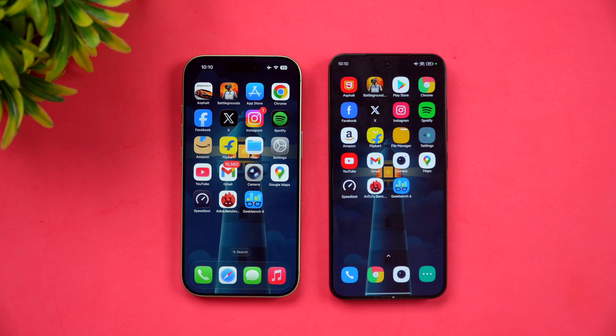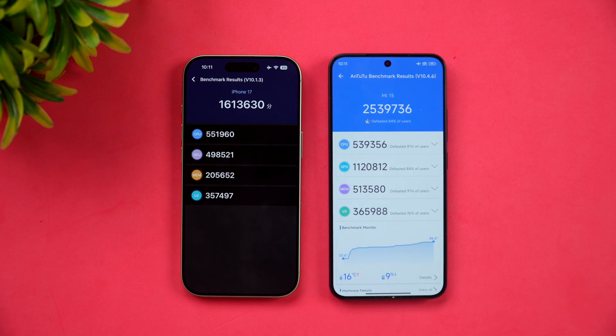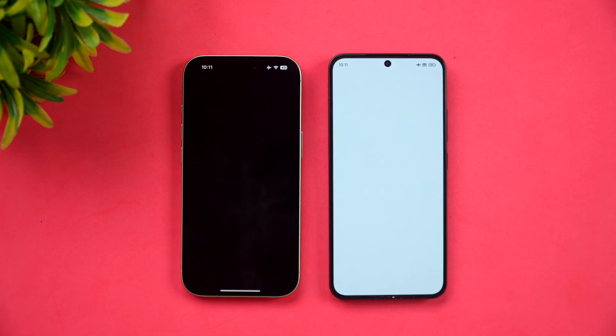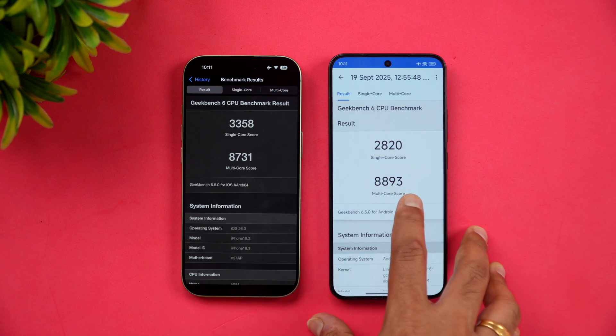Next is the AnTuTu score. AnTuTu scores on iOS and Android can't be directly compared due to platform differences, but we'll show the scores anyway. iPhone 17 scores 16 lakh versus Xiaomi 15's 25 lakh. The CPU score is very similar but the GPU score is quite different. Finally, Geekbench scores: single-core is 3358 on iPhone 17 versus 2820 on Xiaomi 15, so single-core is higher on iPhone while multi-core is faster on Xiaomi 15.